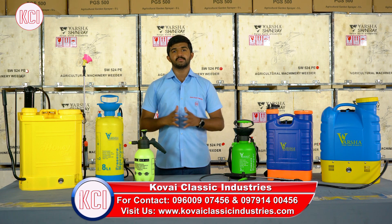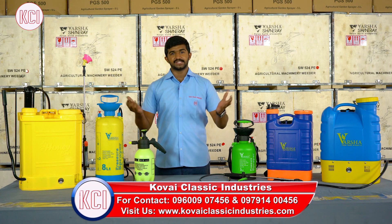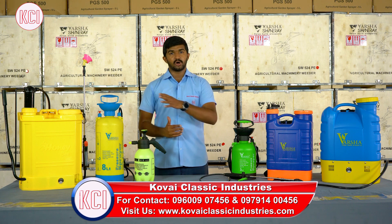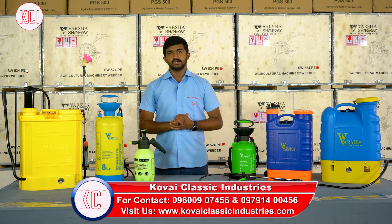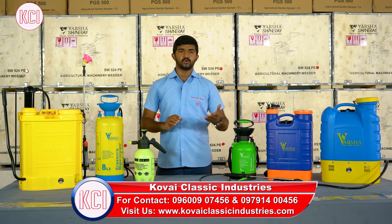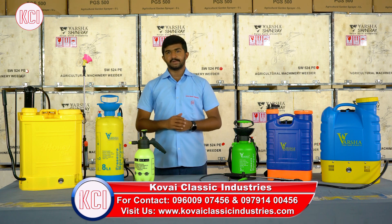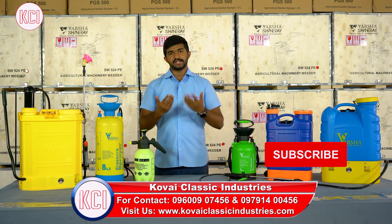This video is very useful for you to understand how to use sprayers. In the description below, we have a contact with the sales team. We are delivering all over India — we can go through courier. We can help you choose any model sprayer. We have account details, Google Pay, Phone Pay, all types of credit cards, and EMI options. We have all payment modes. We can use any parcel or courier delivered to your comfort zone.